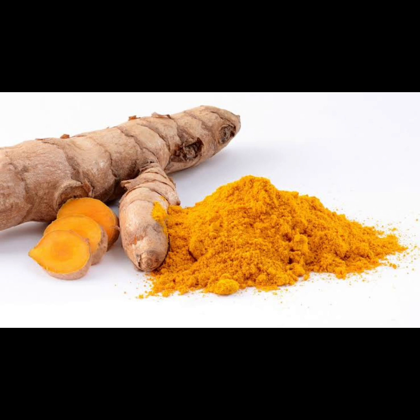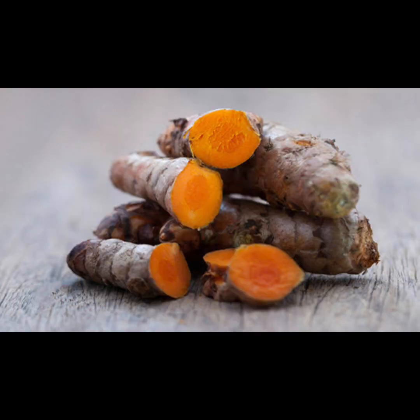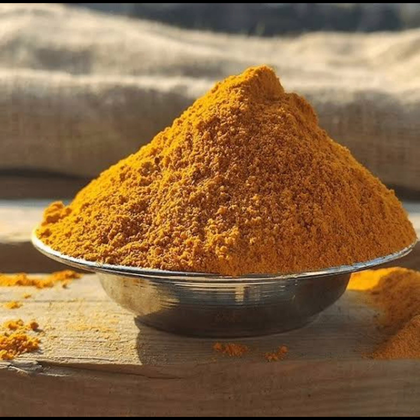Four: turmeric. Add a vibrant burst of color and flavor to your dishes with turmeric, a spice revered for its potent anti-inflammatory and antioxidant properties. Curcumin, the active compound in turmeric, helps stimulate bile production, aiding in the digestion and breakdown of fats in the liver. Incorporating turmeric into your cooking not only enhances the flavor of your meals, but also supports liver health and overall well-being.